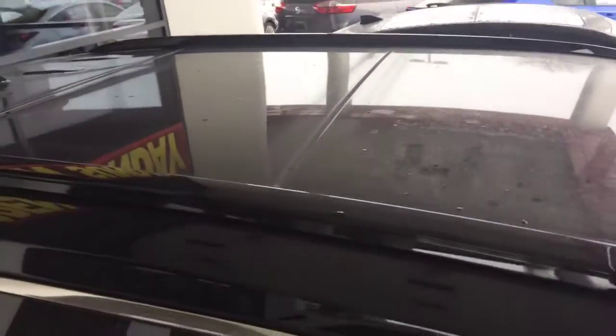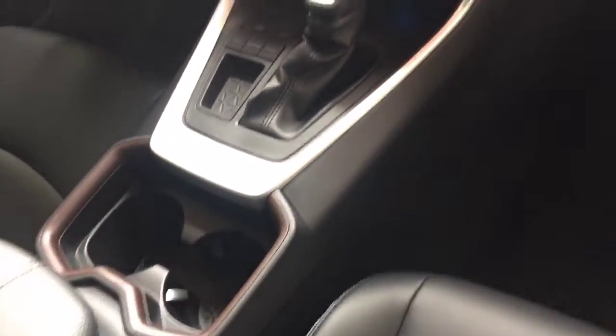Also, it has the panoramic roof on the top there, so you can see that. If you look inside, it has the leather seating on the inside, as well as a nice touchscreen in there as well. Pretty cool instrument panel.